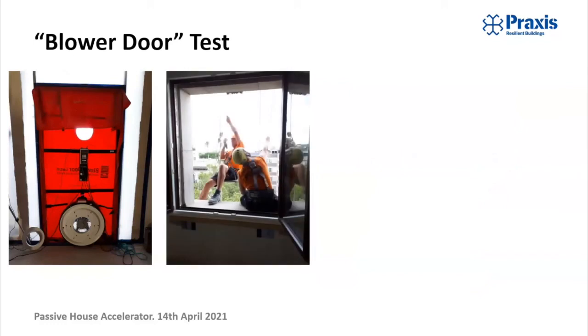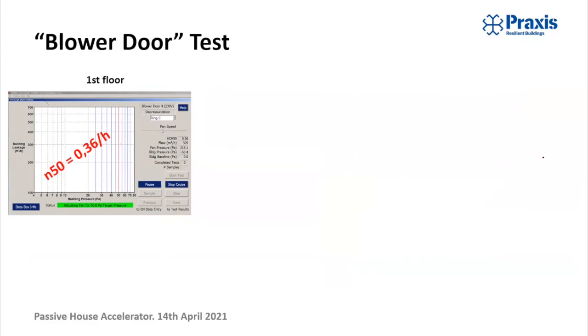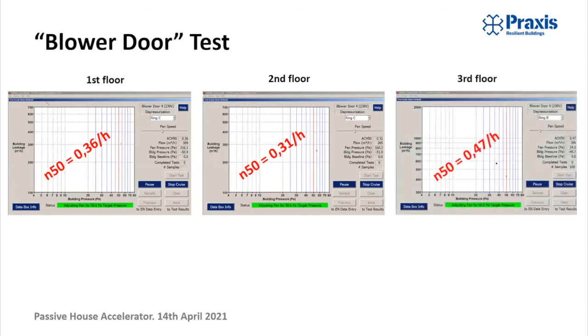Here are a few images of the blower door machine, which pressurizes or depressurizes the building so you can measure the amount of air coming in and going out. We had a couple of guys hanging out the windows with the smoke generators. The results were really good: on the first floor we got 0.36 air changes per hour at 50 Pascals — quite far below the requirement for Passive House new build. 0.31 on the second floor and 0.47 on the third floor, with a few more leaks into the roof. Really good results, well below the limit for Passive House retrofit.